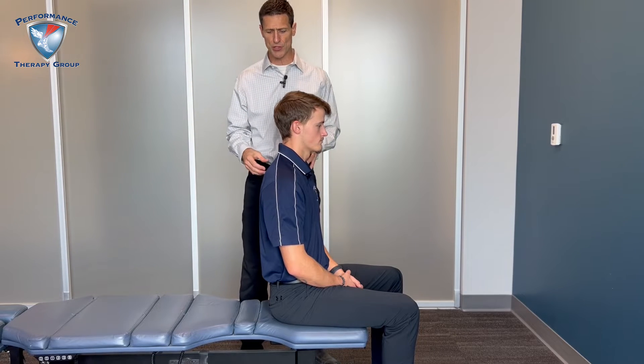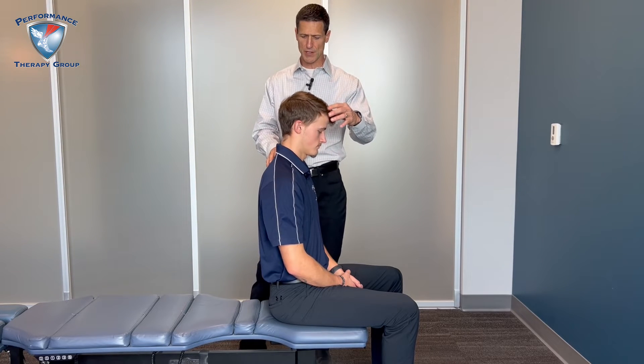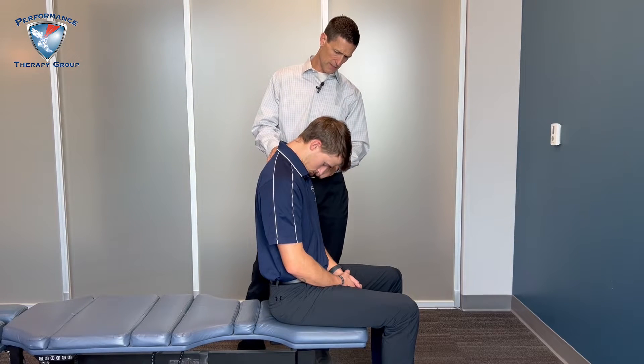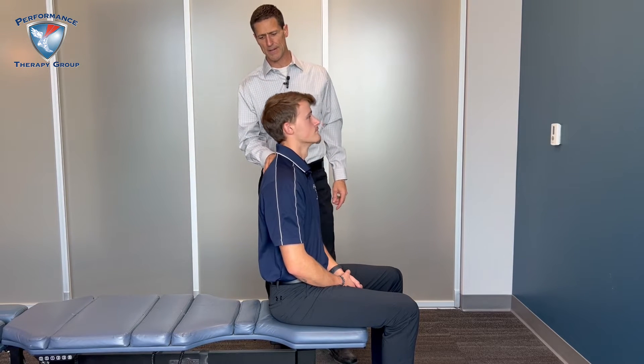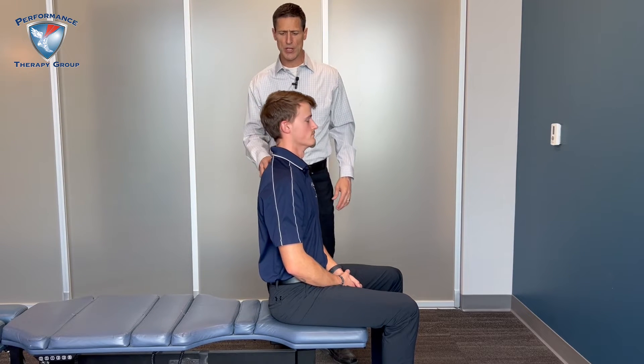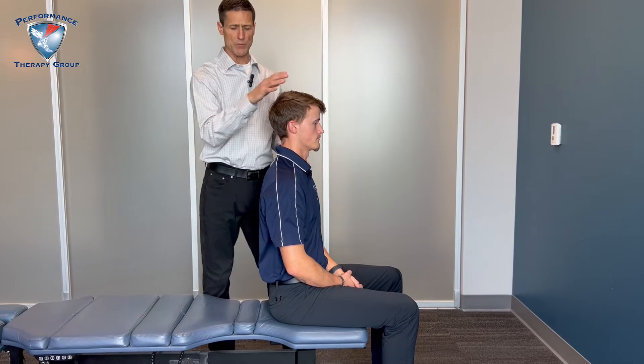For the range of motion evaluation, we would have you flex as far down as you can — try to get your chin to your chest — and then as far back. These are just a few of the motions we take you through. Back to neutral, please. So we would check your neck range of motion.